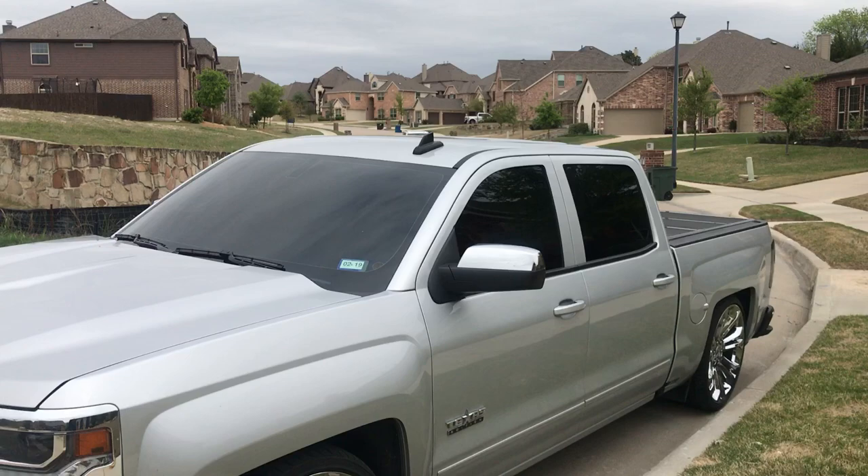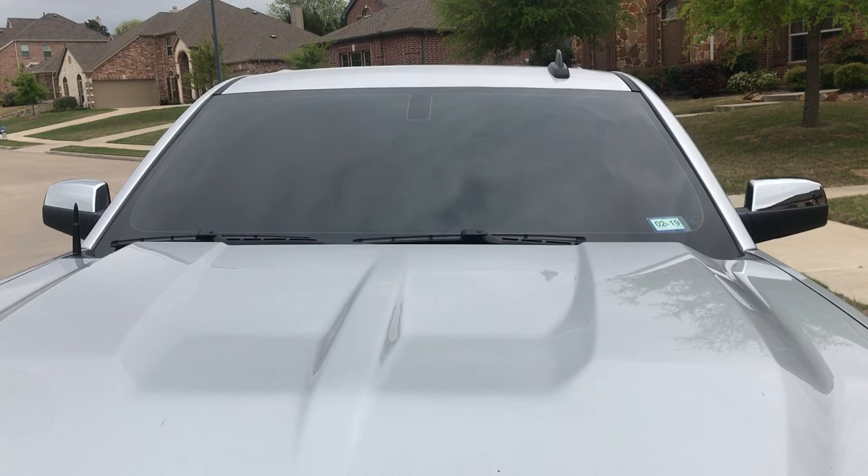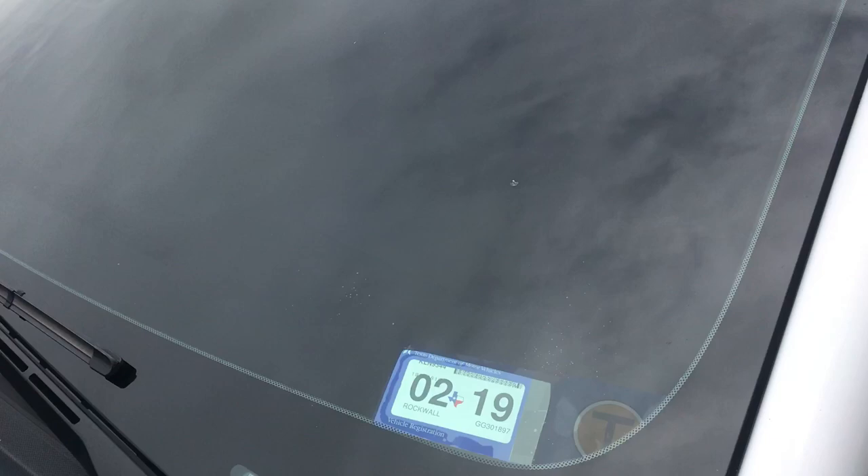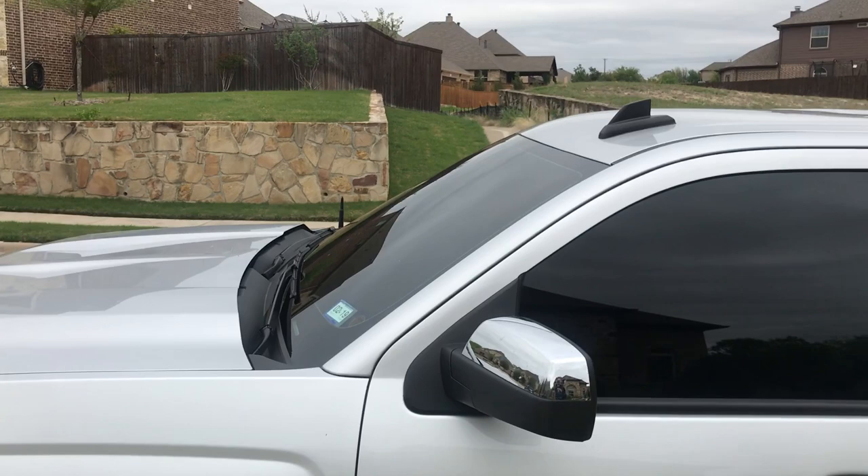At 30% I literally cannot see the steering wheel right now — maybe three or four inches of the dash. It's very dark. What you do is have your tinter cut out a little spot so you can put your registration stickers there, that way your windshield doesn't look tinted.